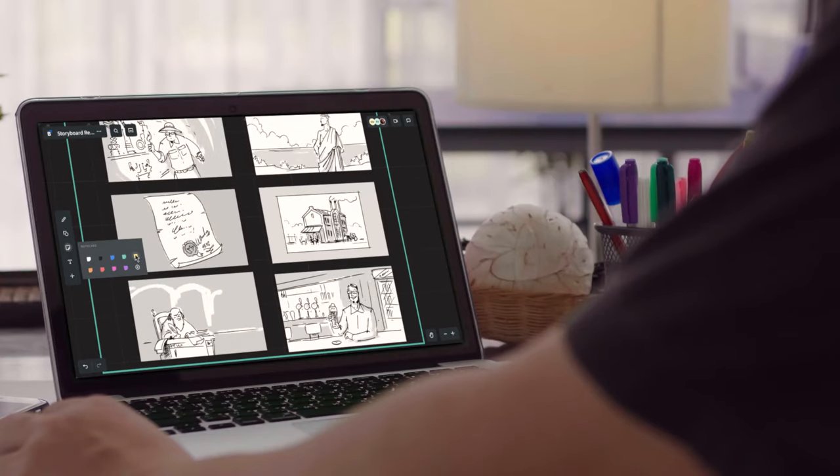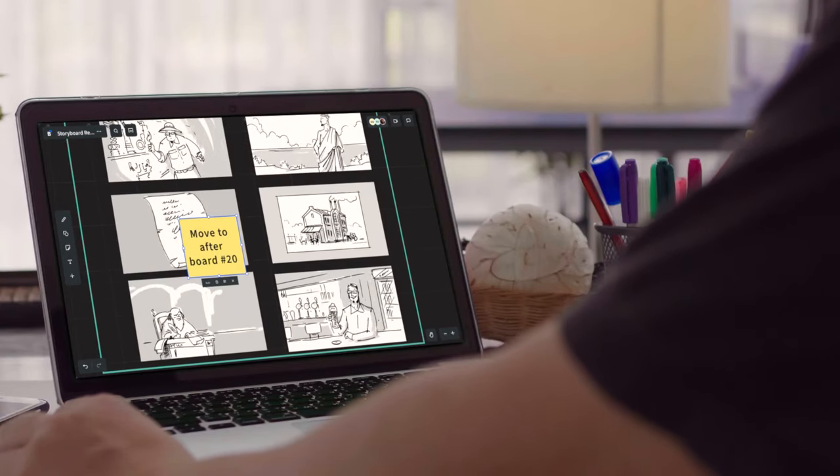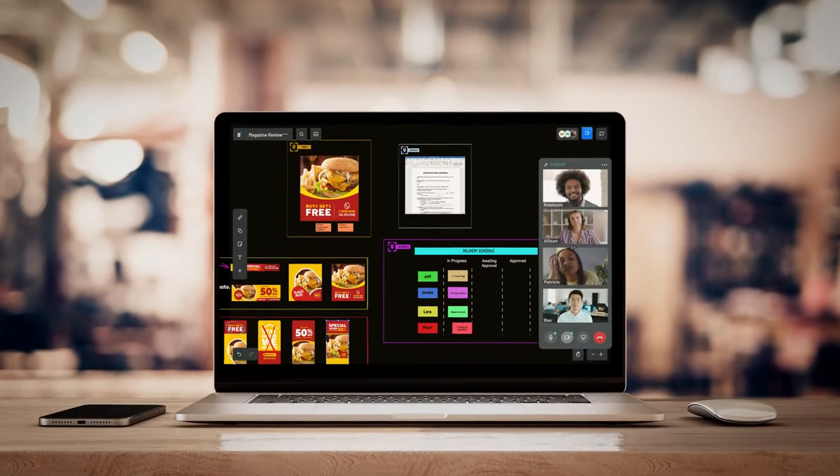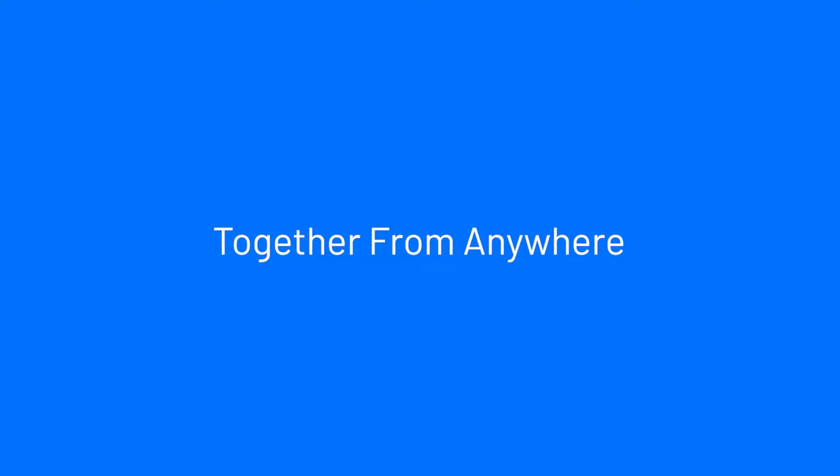You need to connect and collaborate and we're here to make that happen. So bring your kickoffs, brainstorms, and reviews to a space where creativity is delivered. BlueScape, together from anywhere.